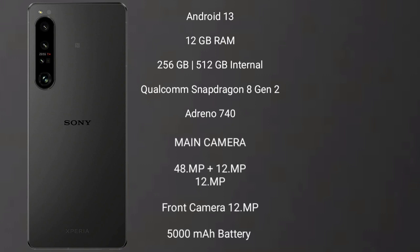The Sony Xperia 1 Mark 5 runs on Android 13. It comes with 12GB RAM and 256GB or 512GB internal storage, a Qualcomm Snapdragon 8 Gen 2 processor, and Adreno 740 GPU. It features a triple rear camera setup of 48MP plus 12MP plus 12MP, a 12MP front camera, a 5000mAh battery, and 30-watt fast charging support.